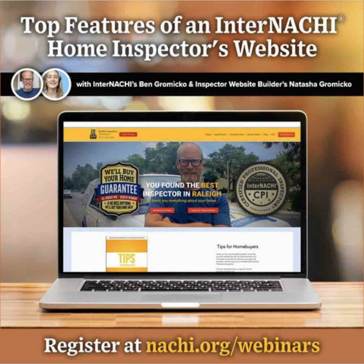Hi all, I'm Natasha from Inspector Website Builder and we are InterNACHI's official vendor for certified website designs. We design remarkable, affordable websites for InterNACHI members exclusively. You can get a website design by going to nachi.org/websites or visiting inspectorwebsitebuilder.com. Today I'm super thankful and excited to be presenting on the key features of a home inspector website, and I'm going to be using our homepage as my slides today.